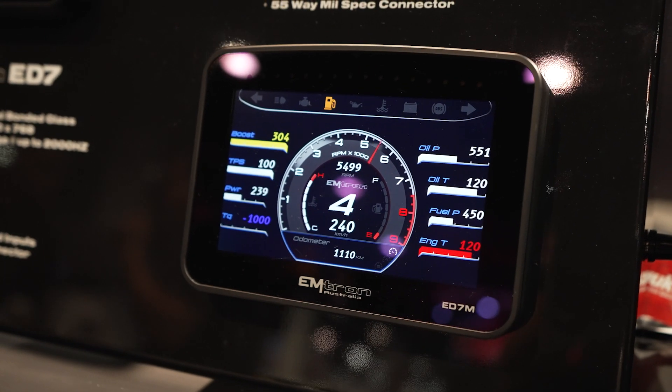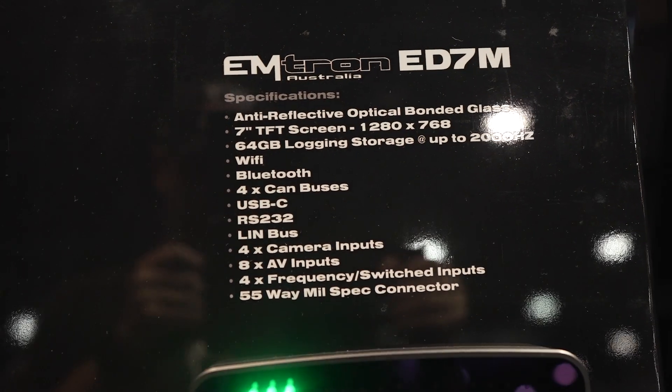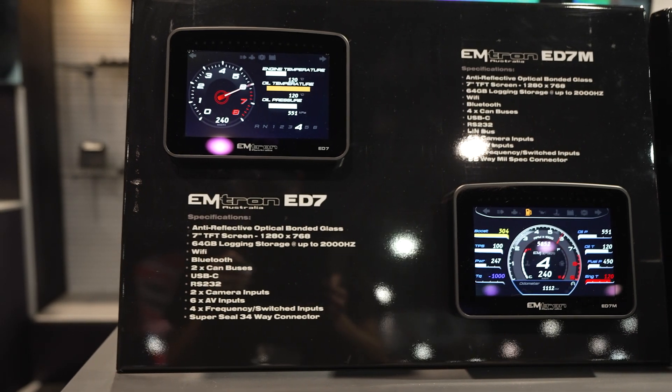The ED7M has a mil-spec connector — a 55 mil-spec connector — and is more or less the same as the ED10M, just with a smaller screen. It's still high-res with all the same functionality, just in a smaller form factor.